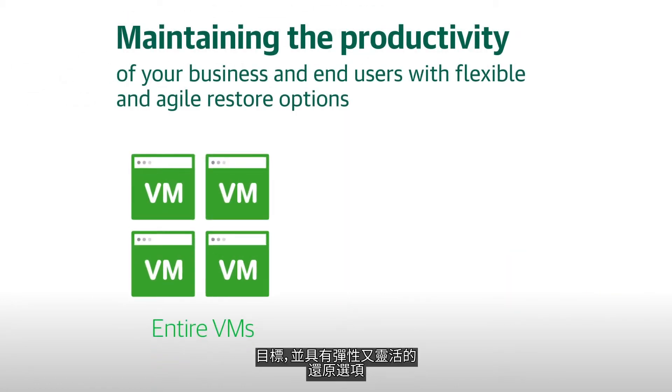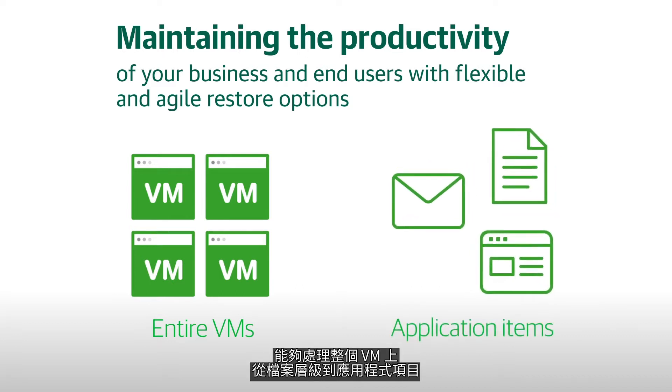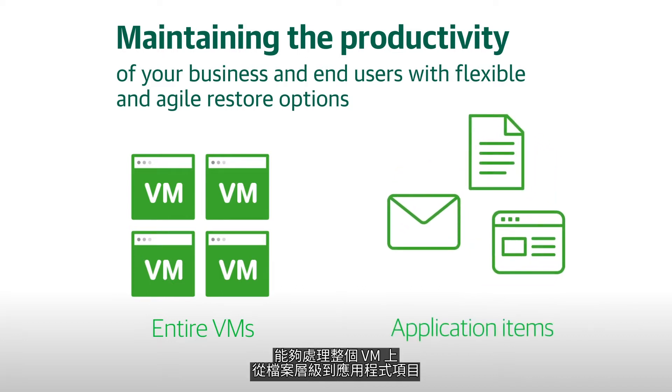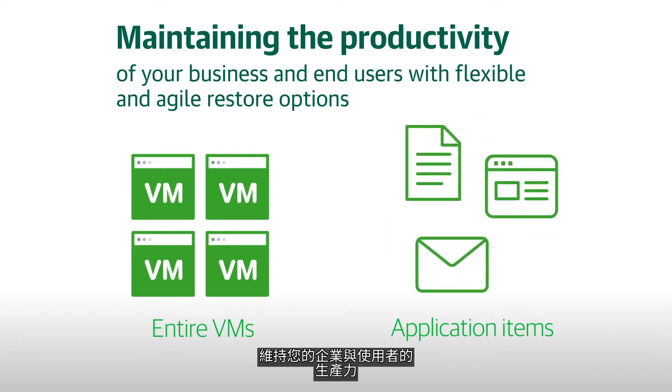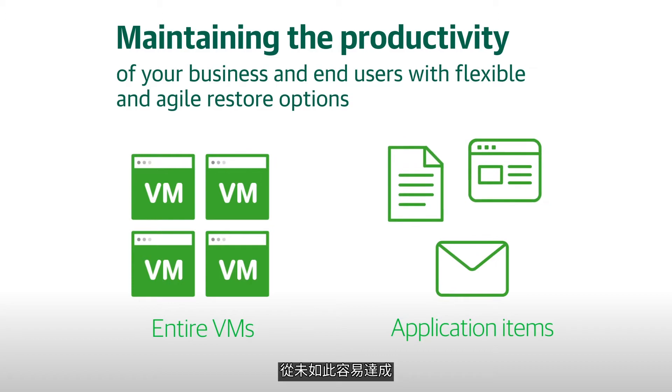And with flexible and agile restore options — from entire VMs through to file level and application item recovery — maintaining the productivity of your business and end users has never been more achievable.